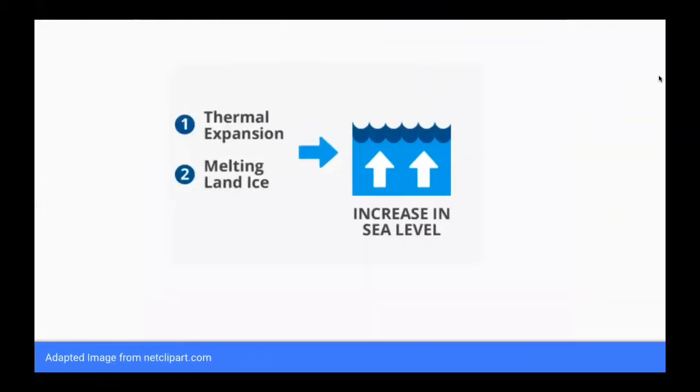We know that greenhouse gases lead to a warmer earth — we will dig into that in a minute in more detail. So with that in mind, let's get started with explaining the two major causes of global sea level rise. The first is thermal expansion of seawater, and the second is melting of land-based ice near polar regions, like glaciers and ice sheets.